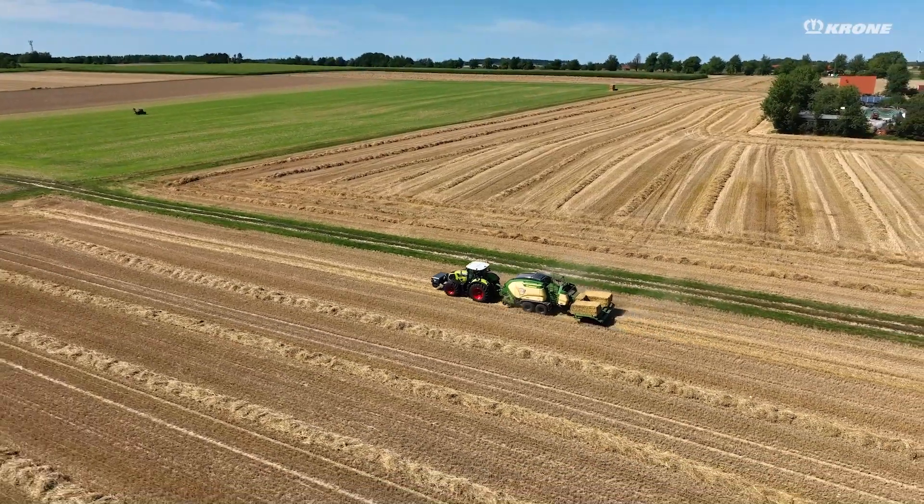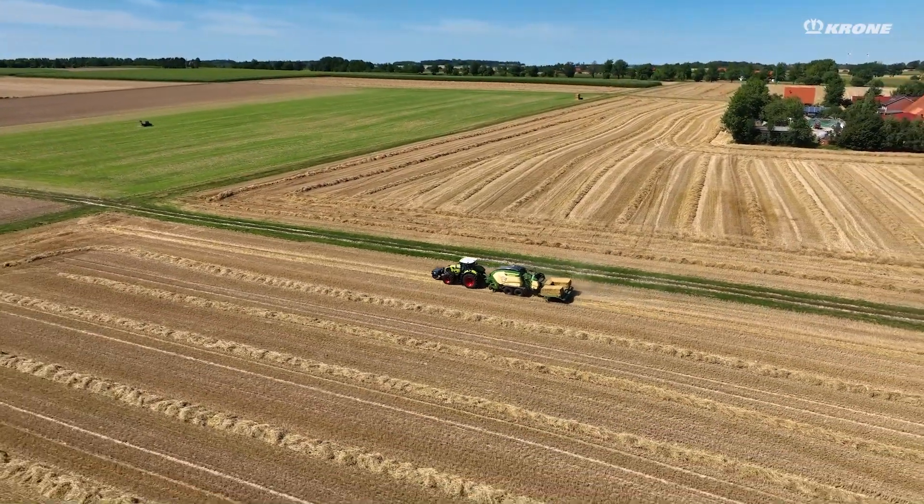Here we rely on Krone machines. We use a Big Pack 1290 HDP and a Krone Premos 5000 for mobile straw pelleting.